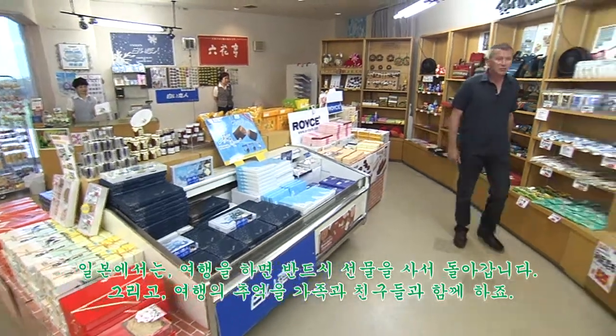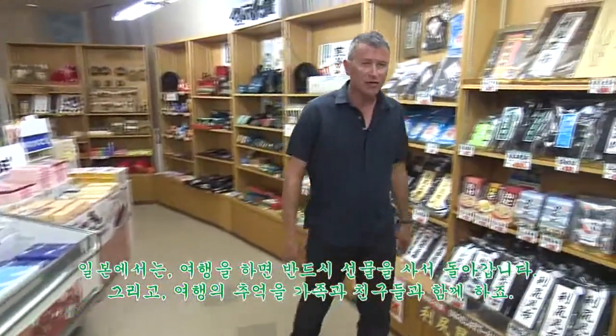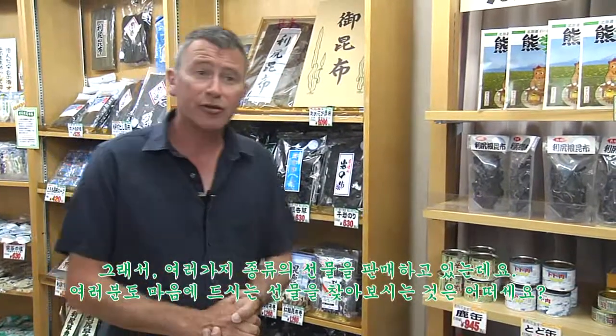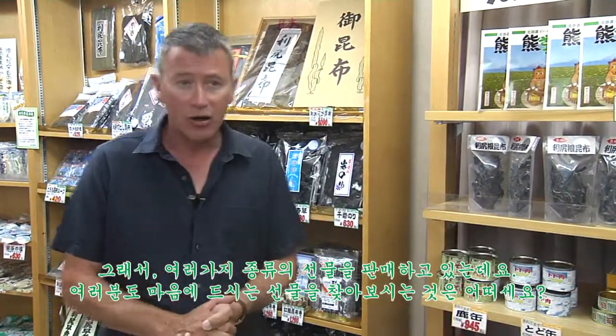Here in Japan, it's a custom to bring souvenirs to those at home and to share one's travel experiences with friends and relatives. For that reason, there are a wide variety of gifts on sale. I'm sure you'll find something appropriate here in the hotel gift shop.